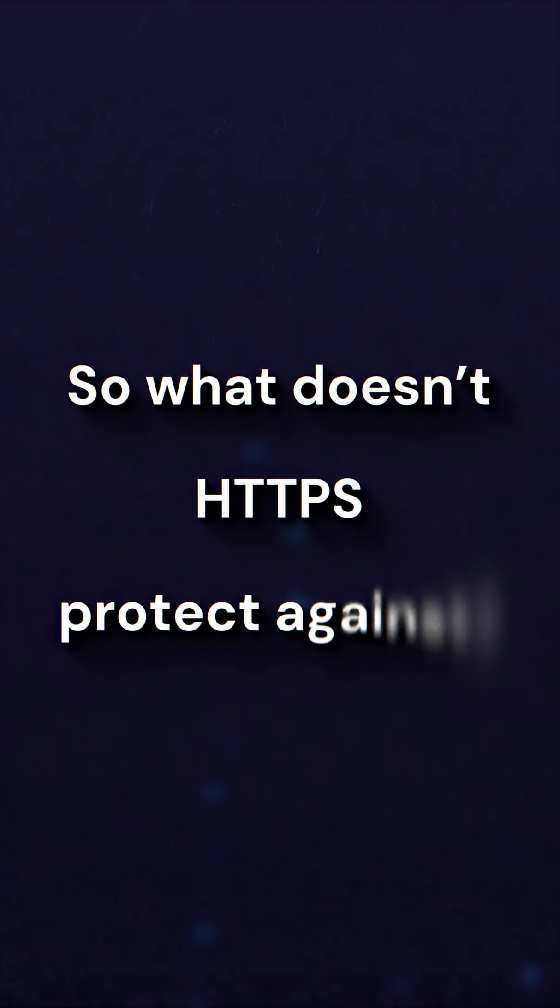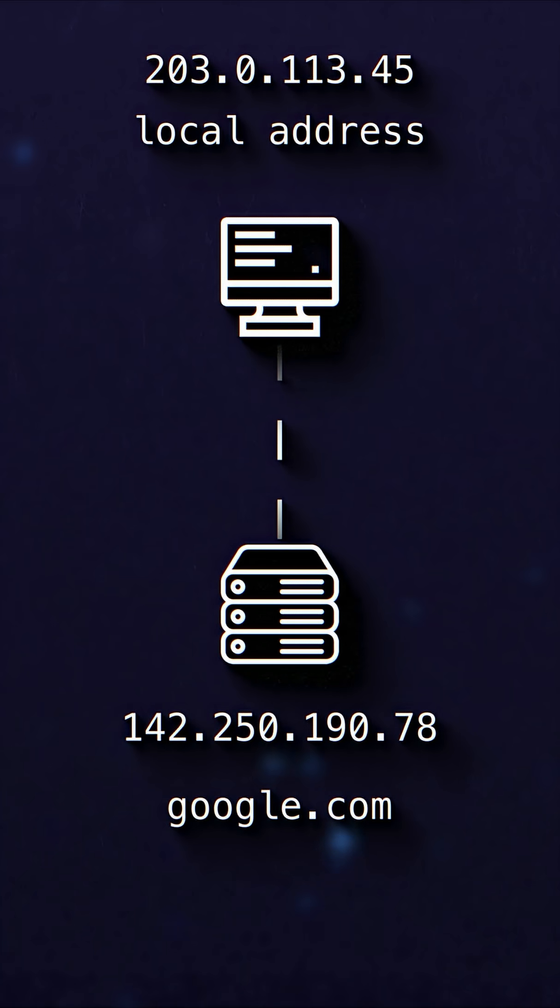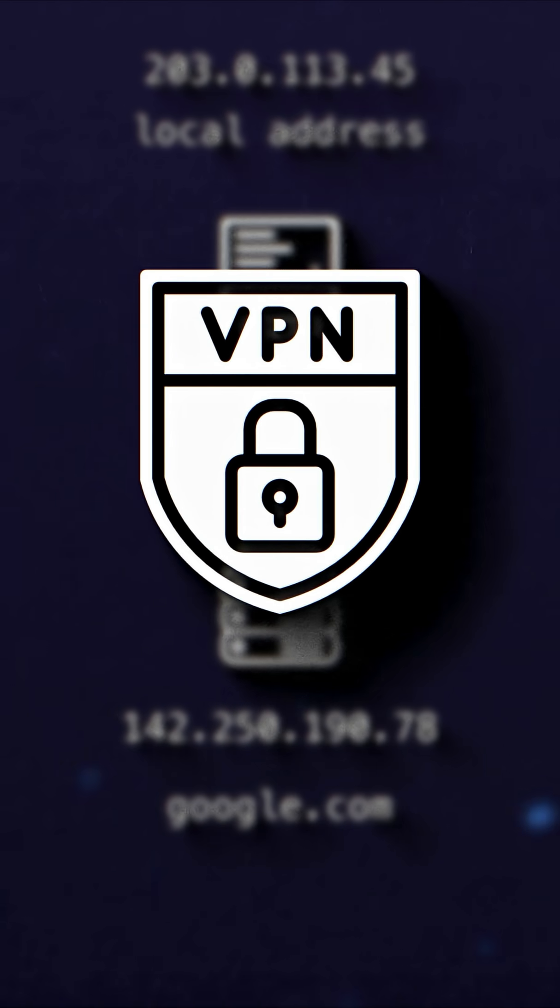So what doesn't HTTPS protect against? It doesn't keep who you're making requests to private — and this is why VPNs exist. For example, when you make a Google search over HTTPS, those listening in the middle won't know what data you sent to Google and they won't know what data Google sent back to you — this is why you're able to log in with passwords. But they will know that you talked to Google, and not to Facebook or Wikipedia or any other domain.